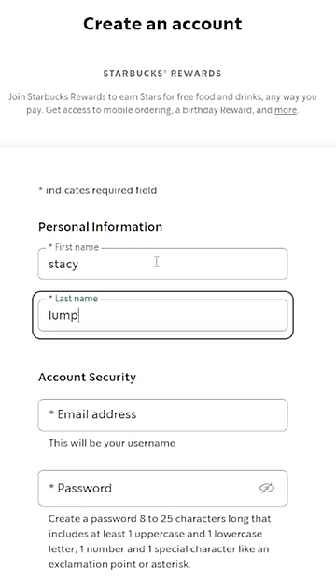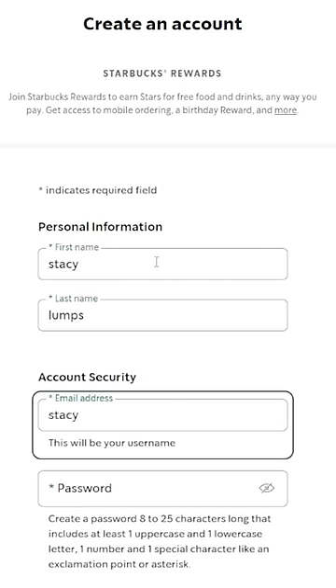Doing this will still send those emails to your inbox, but you'll be able to see which address it was sent to. Which means if you sign up for like a Starbucks email list using stacylumps124+starbucks@gmail.com, but then you start getting emails from NetworkChuck Coffee on that same email address — now you know Starbucks sold your email address. This is called plus addressing and you've had this for a long time, but you haven't been using it. So start using it now.